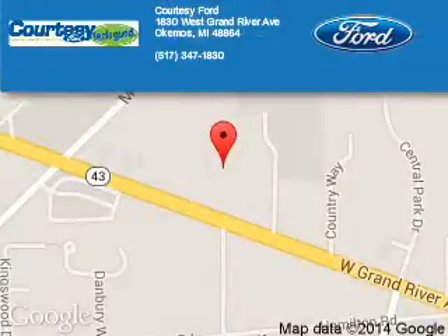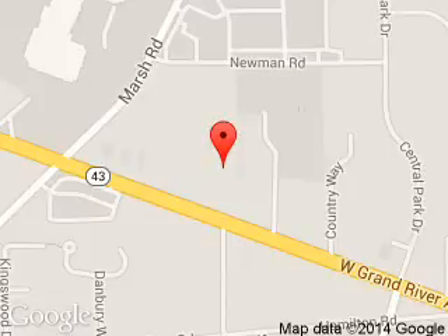Courtesy Ford is dedicated to doing everything possible to ensure that the experience you have selecting your next vehicle is a pleasant one. We are located at 1830 West Grand River Avenue, Okemos, Michigan 48864.